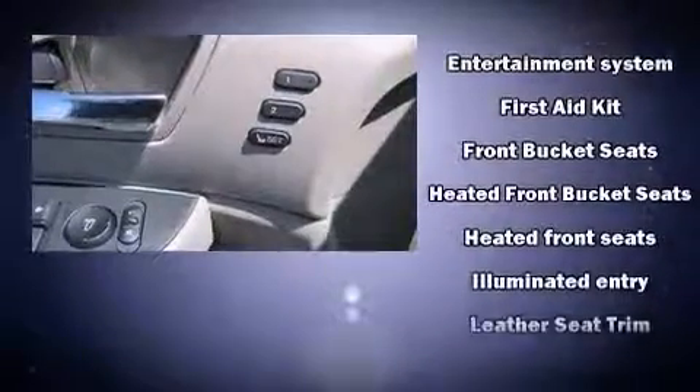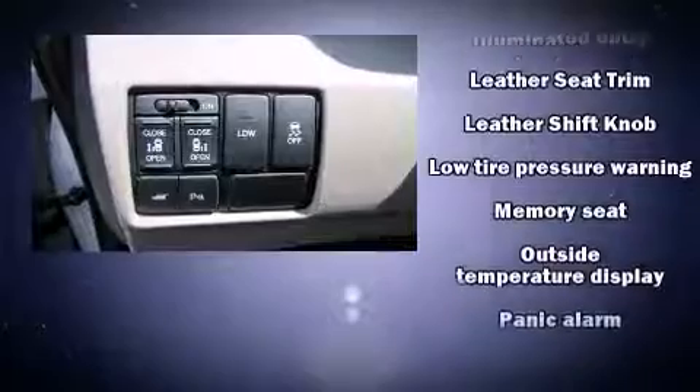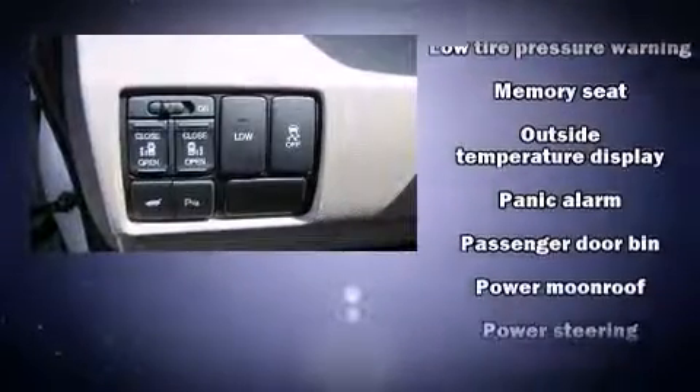Honda ensures the safety and security of its passengers with equipment such as head curtain airbags, a security system, and four-wheel disc brakes with ABS. Electronic stability control stands out as a technologically savvy innovation, keeping you better connected to the road.